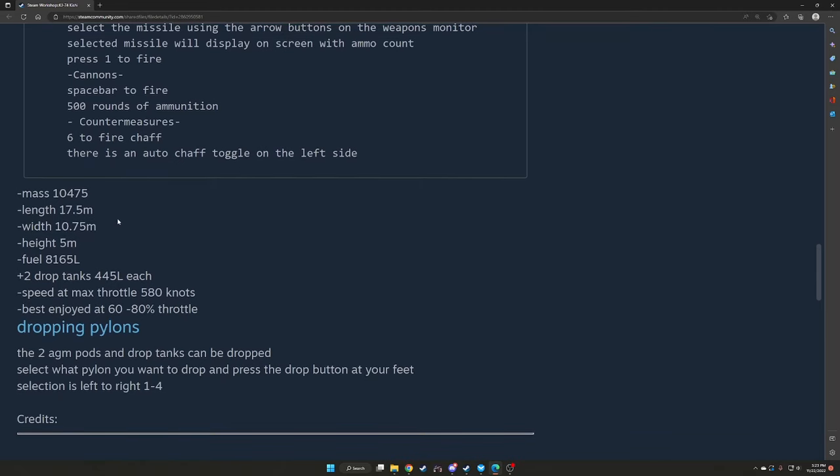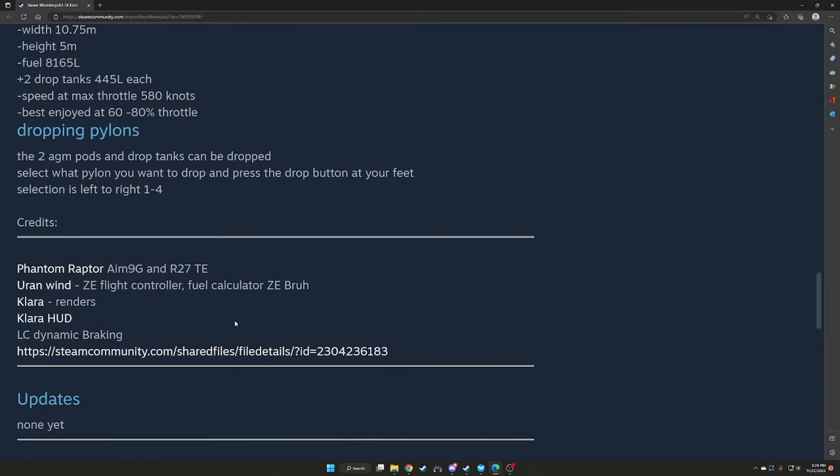Weapons: there are two safety switches below the weapons monitor. Select missile using arrow buttons on the weapon monitor — ammo count displays on screen. Press 1 to fire. Cannon: spacebar to fire, 500 rounds. Countermeasures: 6 to fire chaff, auto-chaff toggle on the left side. Mass 10,475 kg, length 7.5 m, width 10.75 m, height 5 m. Fuel 8,165 liters plus two 445-liter drop tanks. Max throttle speed 580 knots, best enjoyed at 60-80%. Two AGM pods and drop tanks can be dropped — select pylon 1 to 4 and press the drop button at your feet. Credits: Phantom Raptor AM9G and R27TE missiles; Euronwind Z flight controller; Clara's renders and HUD; LC dynamic braking.